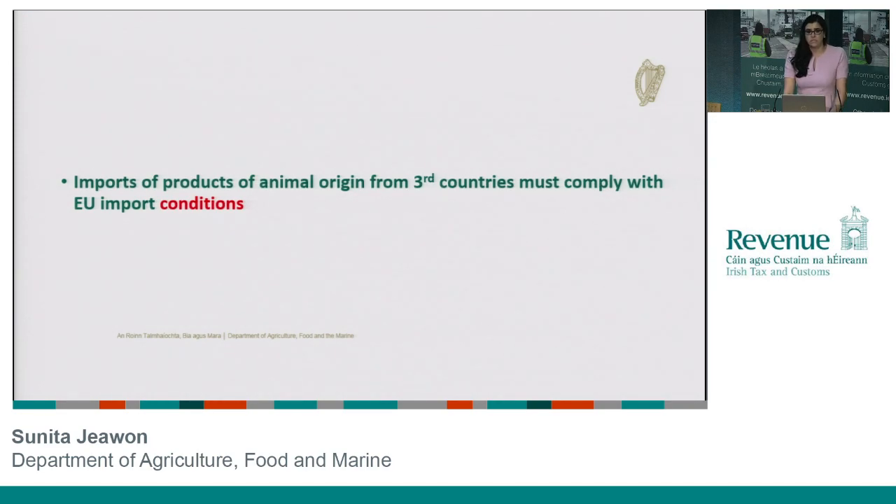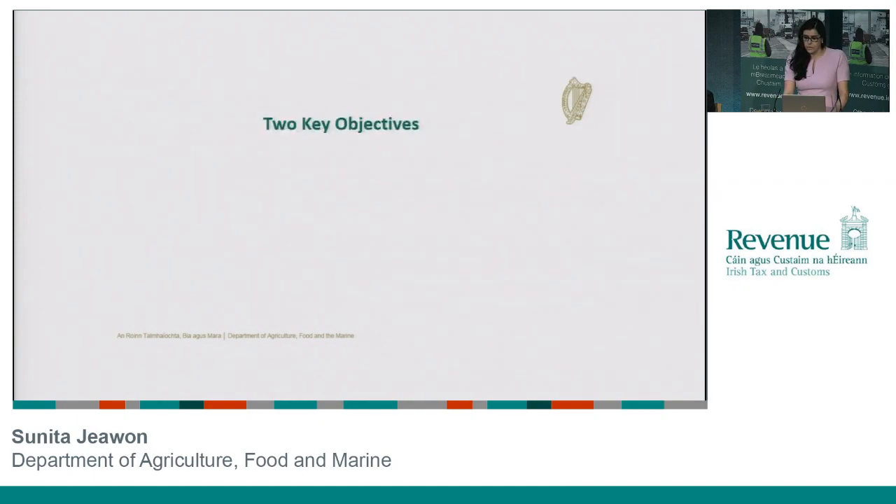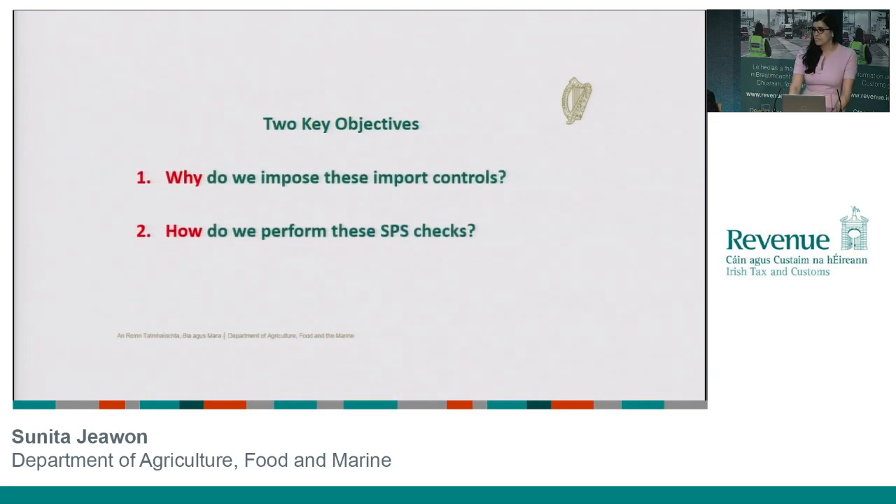Hopefully by now everyone is clear on the fact that when we bring in products of animal origin from a third country, they must comply with EU import conditions. In order for us to be able to ensure that these conditions are being conformed to, we carry out controls at our border control posts. There are two things you'll be able to take away from this discussion: first, to get a sense of why we impose these controls, and second, I'm going to talk you through what is involved in an SPS check — a sanitary and phytosanitary check — so you can get a better idea of what this whole process actually involves.